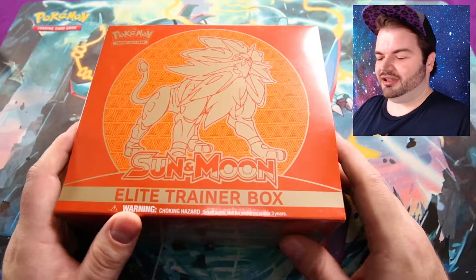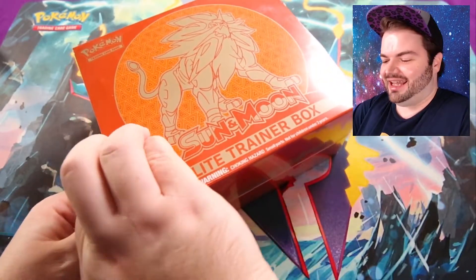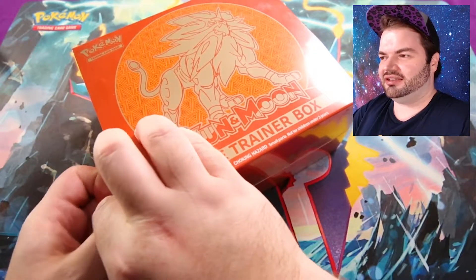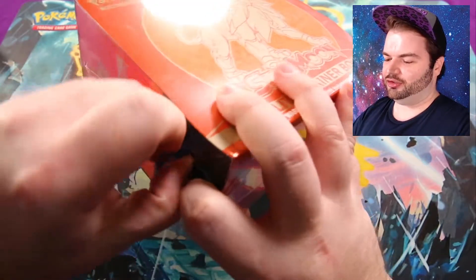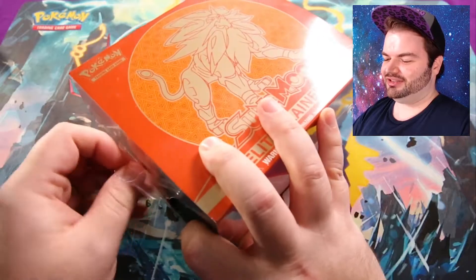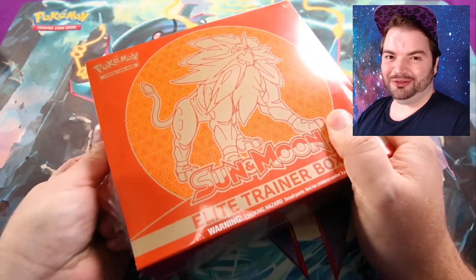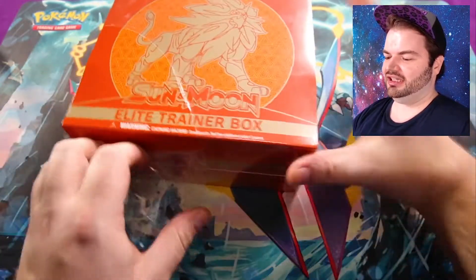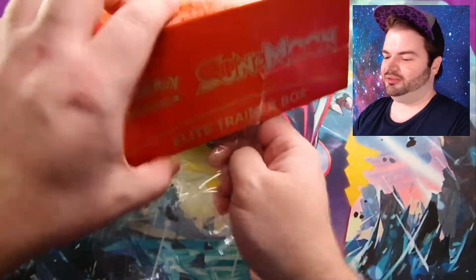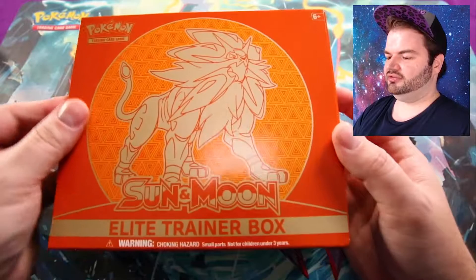Without any further ado, let's open up this gorgeous ETB. I'm excited — I have not opened a Sun and Moon ETB in a long time. The last time was a Celestial Storm ETB I opened for my nephew's birthday, which was a lot of fun. I gave it to him as a birthday present, but now I kind of wish I had bought a second one for myself back when it was cheaper — those things are like two or three hundred dollars online sealed now.